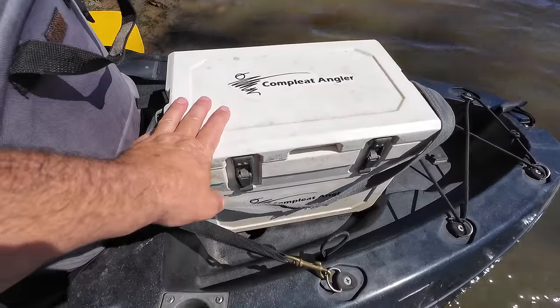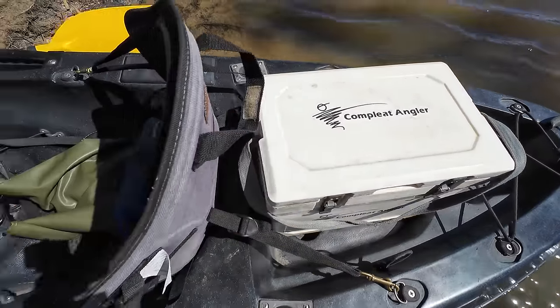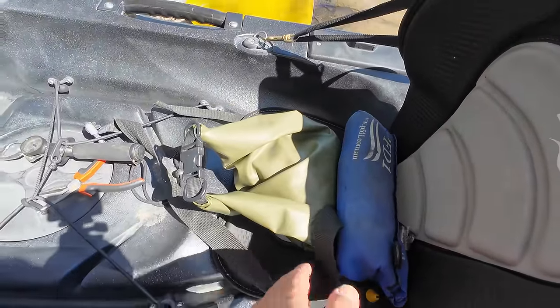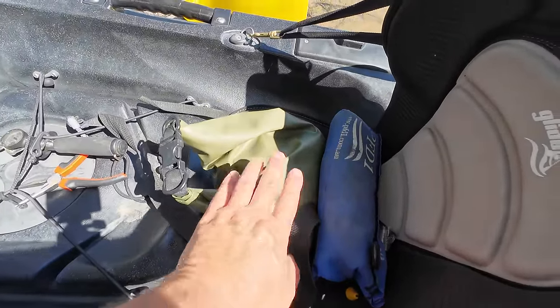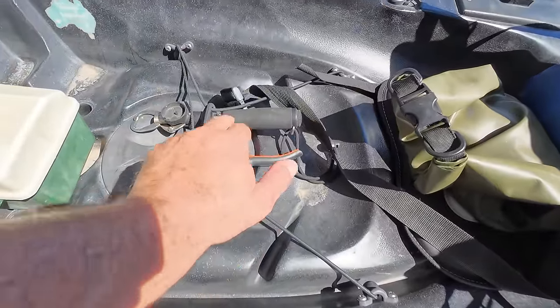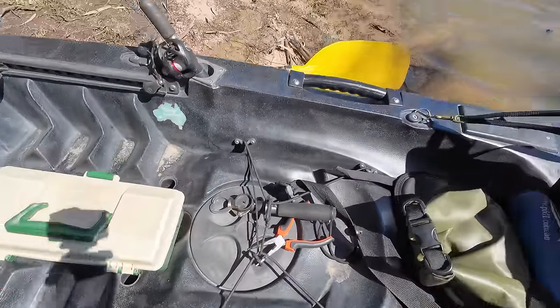I've got my Esky, which has just got a few cold drinks and a snack in it. My life jacket, which goes around my waist. My waterproof bag with all my important stuff — my keys, my asthma puffer, my spare camera batteries and stuff in there. My phone, pliers, fish grips, lures, paddle.